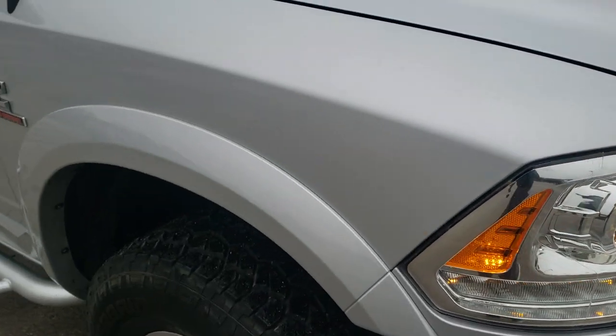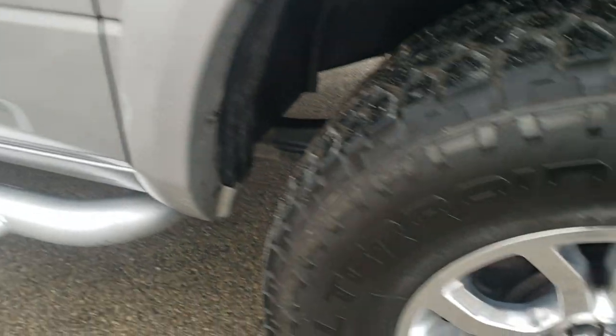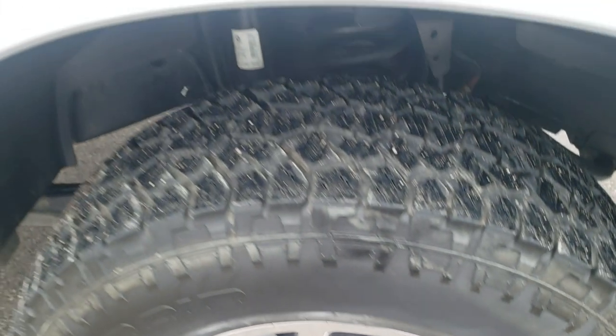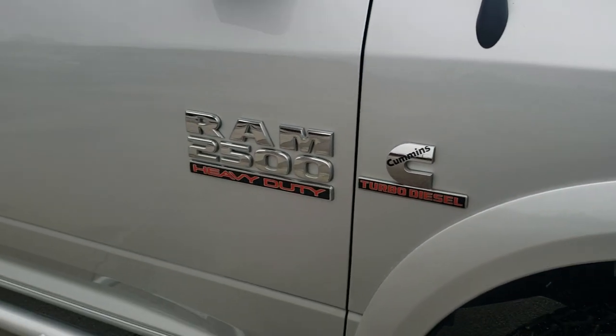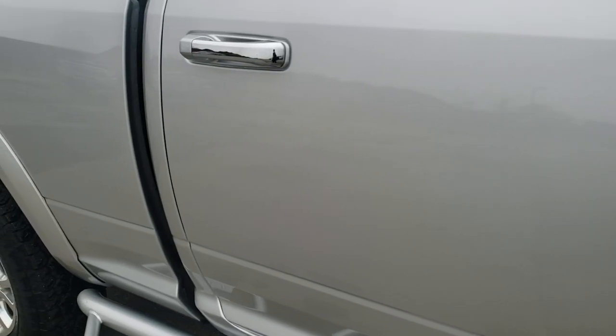The passenger side front fender is in excellent shape. I didn't see any dents or dings on that, and the passenger side rim is in excellent condition as well. As you go down this side of the truck, take note of how clean the body is, how reflective and mirror-like that paint is.